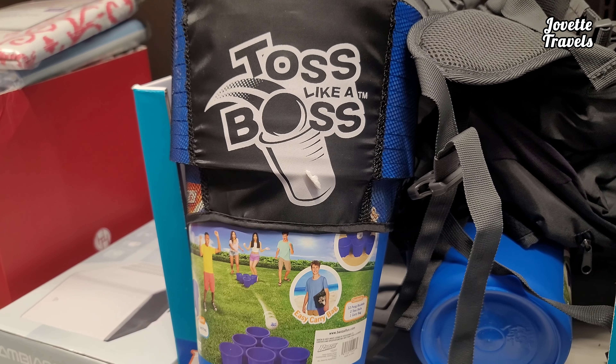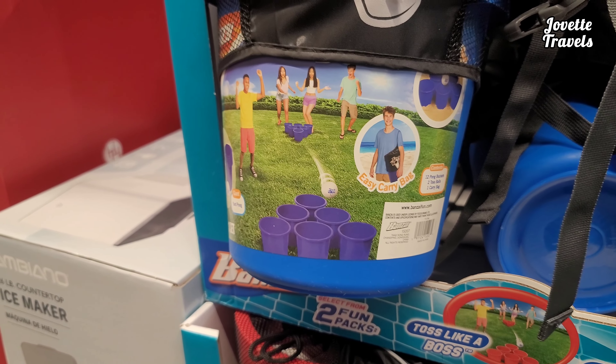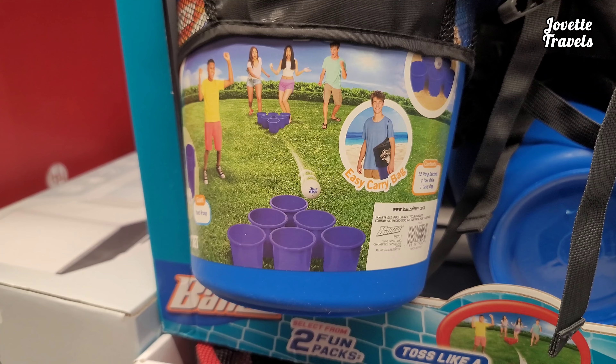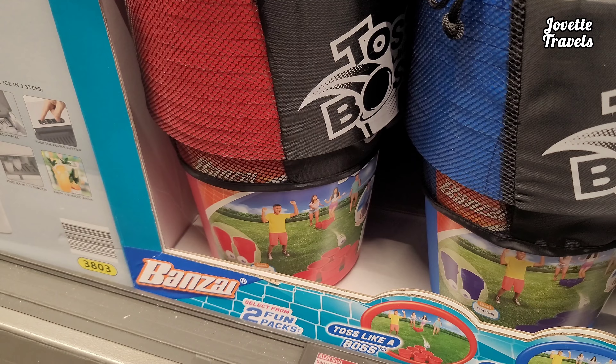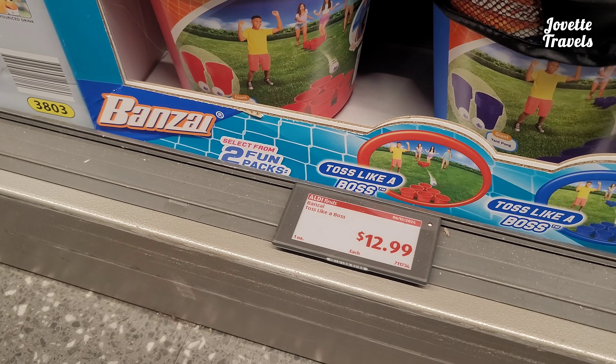Now if you want to toss like a boss, get your kids involved in some table tennis — with feet or hands, whatever it may be. Blue and red solo cup-looking set. For $12.99.